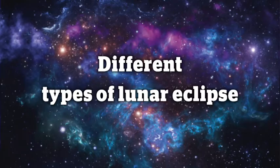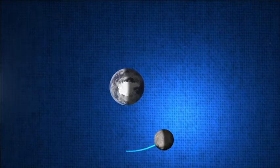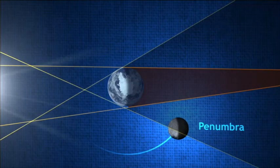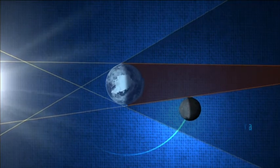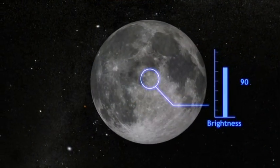There are three types of lunar eclipse: penumbral, partial, and total. A penumbral eclipse occurs when the moon only passes through the lighter outer region of earth's shadow, the penumbra. As sunlight is still reaching the surface of the moon, you only see a slight dimming.